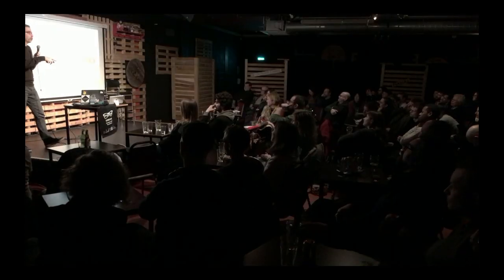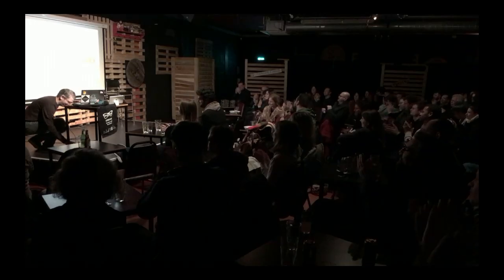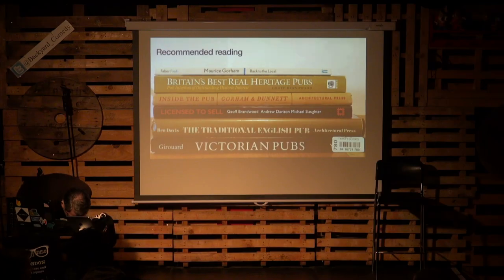So that was it about the segregated pub. You should feel very lucky that you can walk into any pub today and sit wherever you want, even if some of the doors don't actually work. Thank you very much.